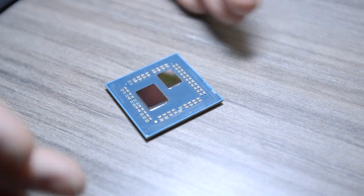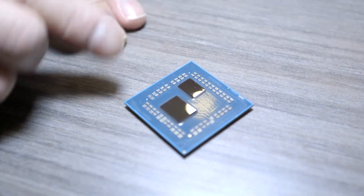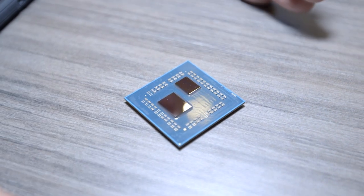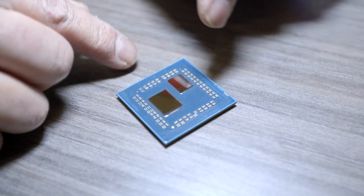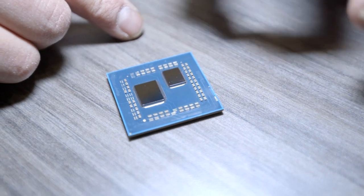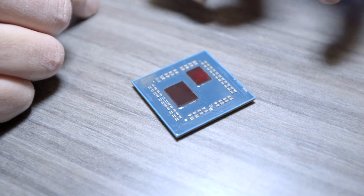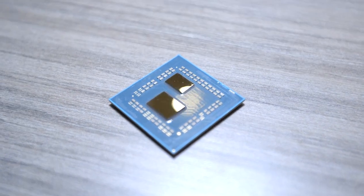It's a chiplet design. Why is the IO chip not built on 7-nanometer? Well, some things really don't need to be on 7nm — you can do it on 14, save some money, and some things actually run better on 14 nanometer. The important thing is these cores are 7-nanometer, and AMD says they get all kinds of crazy efficiency and performance out of it.